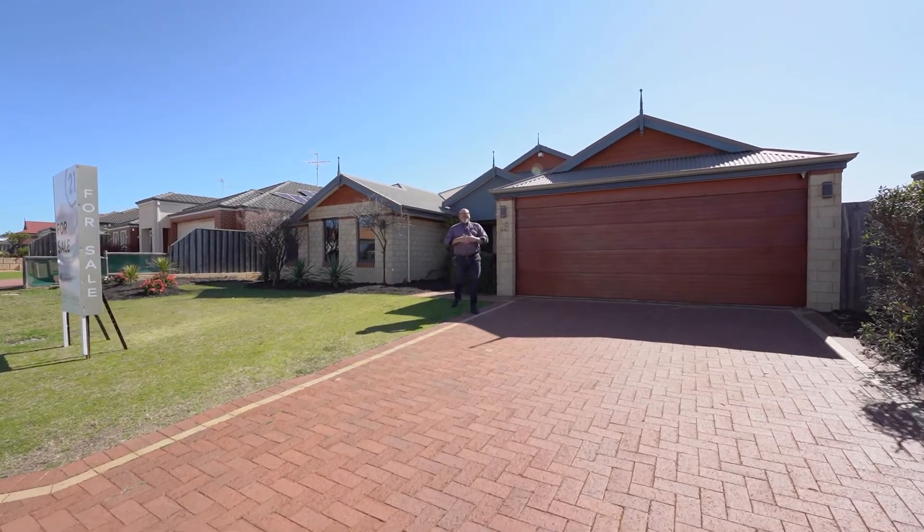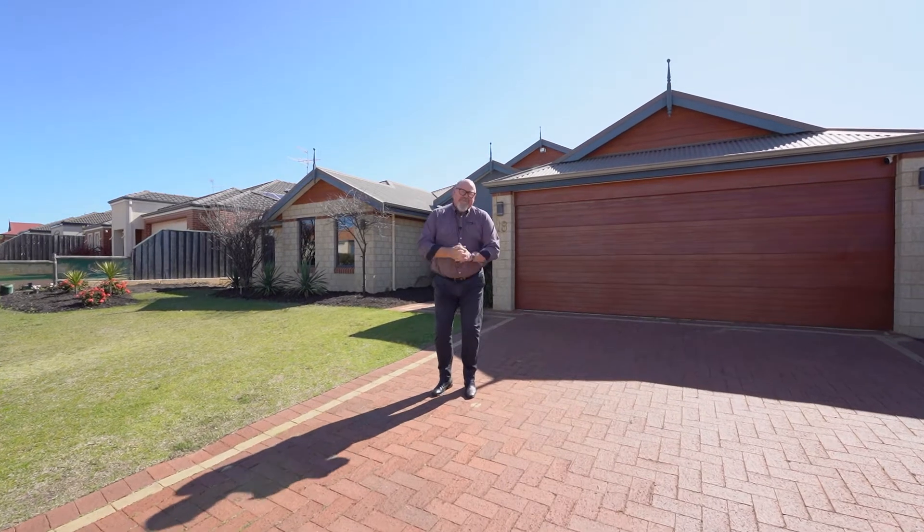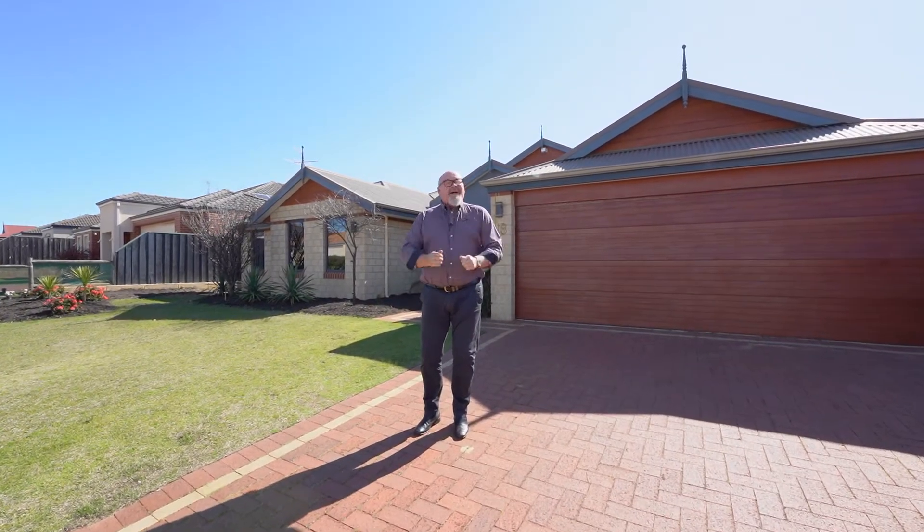Hi, Craig Balm, Century 21. I'm here at 18 Habersia Follow in Hallshead. I'm so looking forward to showing you this beautiful home. It is huge, it is beautiful. Come and have a look.